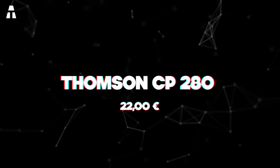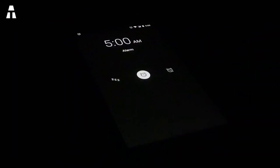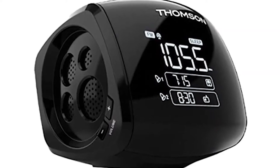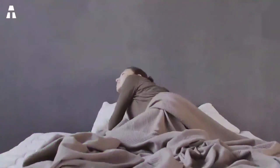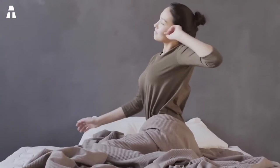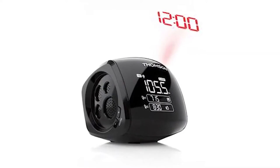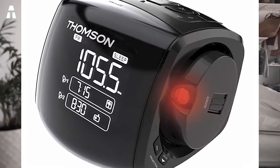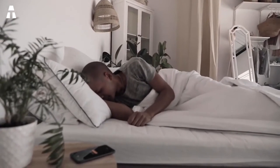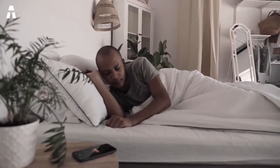Number 2: Thompson CP280. This connected alarm clock can be very practical. It has all the classic functions you would expect from an alarm clock, whether you need to be woken up via your favorite radio or via the alarm. In addition, the alarm clock displays the outside temperature before you have taken your feet out of your comforter. Thompson has integrated a wireless outdoor temperature sensor into its alarm clocks. As a bonus, you will be able to adjust the brightness of the LED screen according to your preferences.